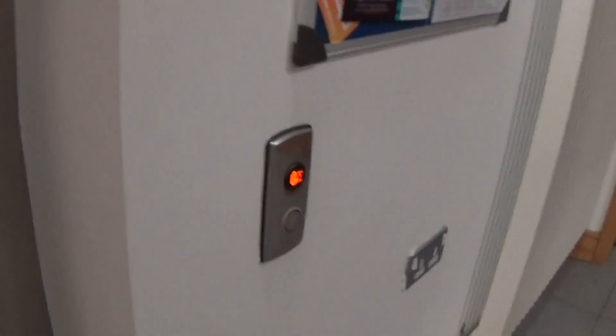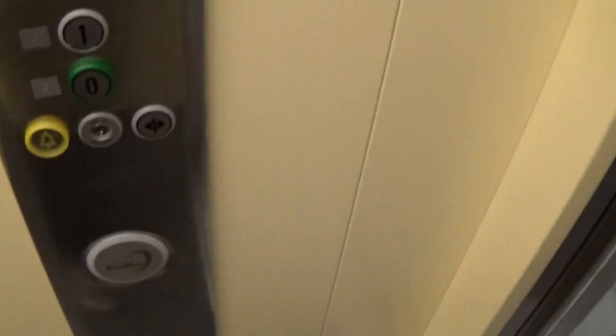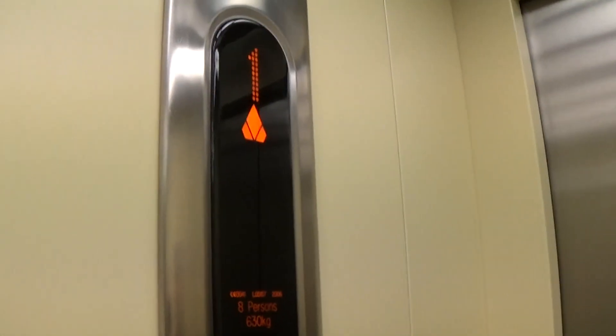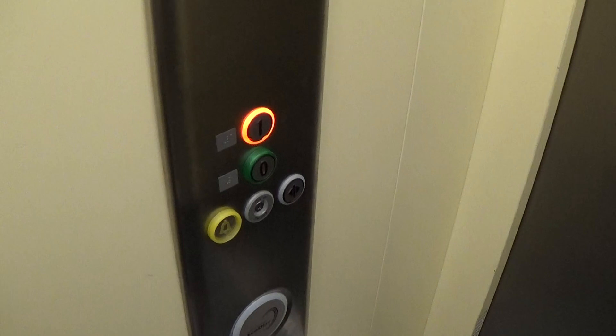Here it is. It's got to floor 1. Capacity is 630kg per person. Here we are at 1.